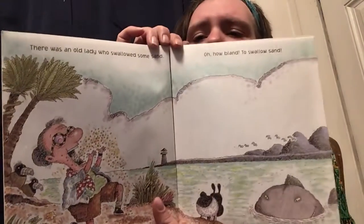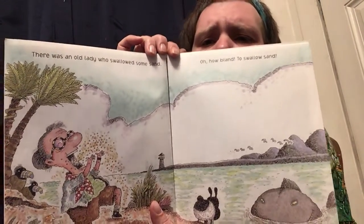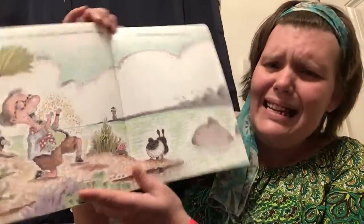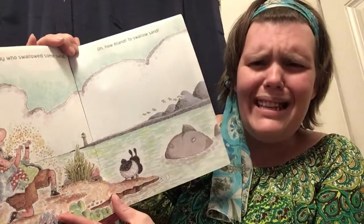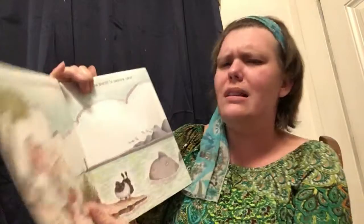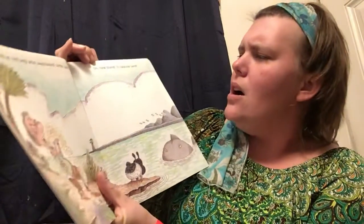There was an old lady who swallowed some sand. What? She swallowed sand? Do we eat sand? No! Yuck — it gets all stuck in your mouth and it doesn't go all the way down. It's gross, it's really grainy. It kind of feels like it's grinding on your teeth and in your mouth. It's not a good feeling. Sand just tastes like... oh, it's just gross.